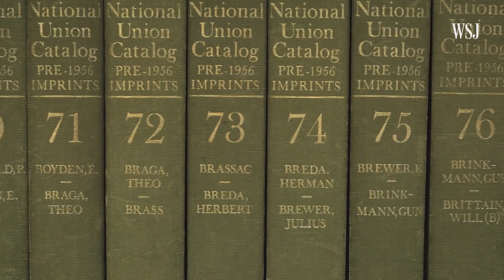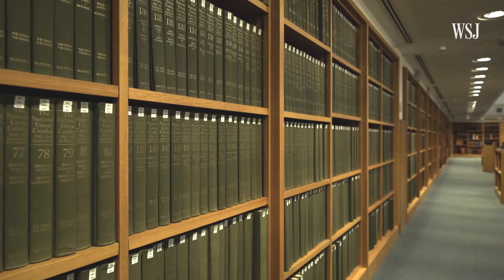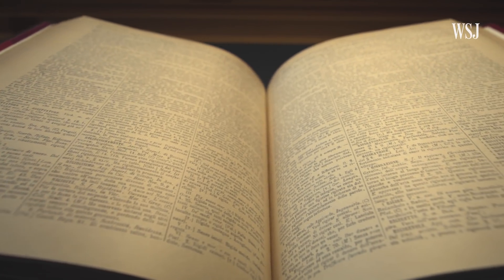The brain is like a library where each neuron is an individual book. The problem we have is that we don't know what the books are saying, and we don't even know what language the books are written in. Without that information, it's going to be very hard to figure out how the brain works and what goes wrong during diseases of the brain.